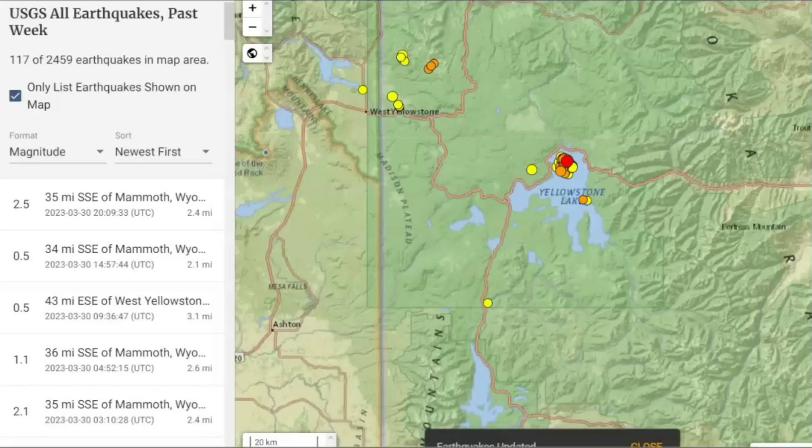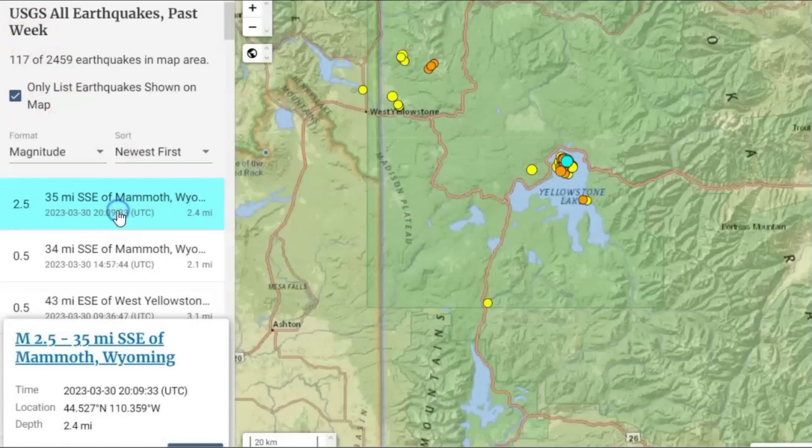USGS is reporting 117 earthquakes within the last probably 24 hours. The most recent they're saying is a magnitude 2.5 — it's actually a magnitude 3.0. It's shallow, 2.4 miles below sea level. All earthquakes are measured from sea level.